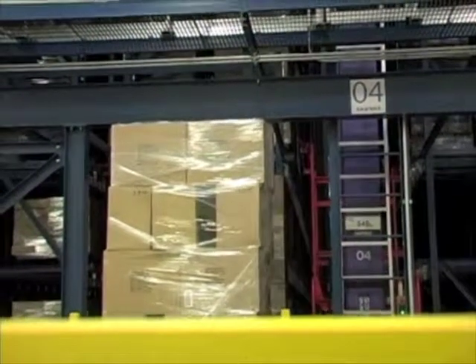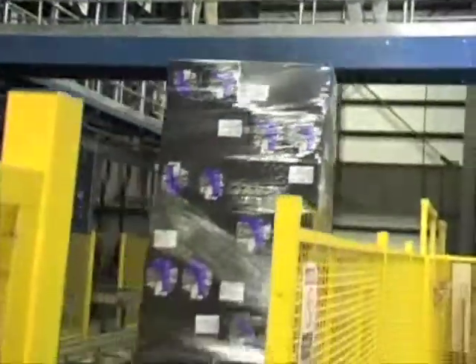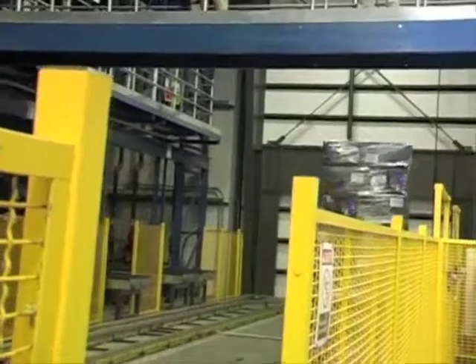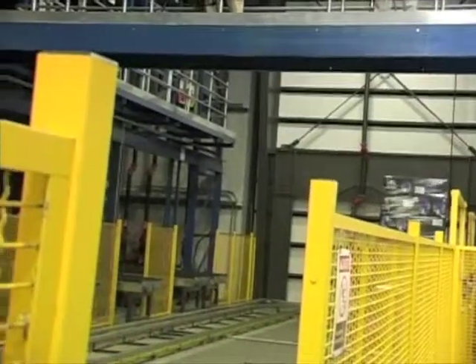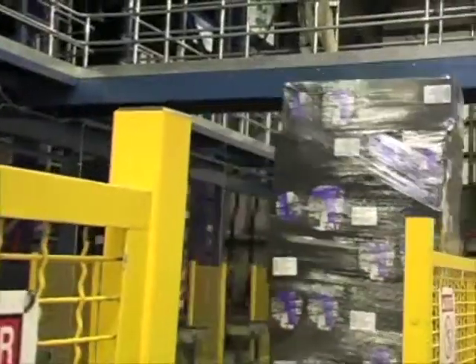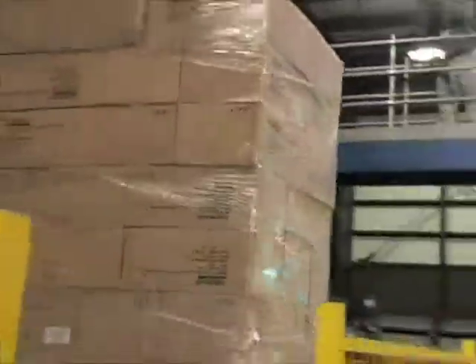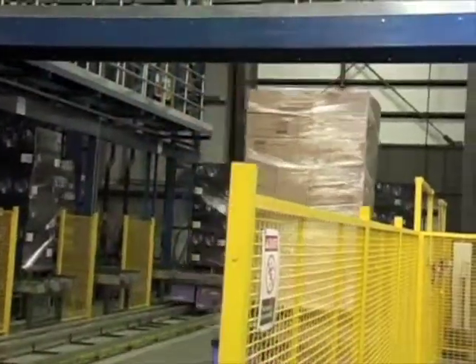I'm Mark Warholski, Director of Warehouse Operations for Meijer, and we want to welcome you guys to our wonderful facility here. There's a lot of information I can share with you, but a lot of that has already been touched on. If you just start watching what you're seeing here, you can see how the automation process is working here at this facility.